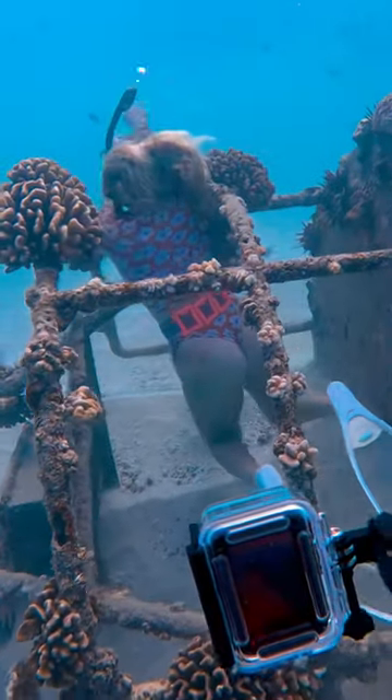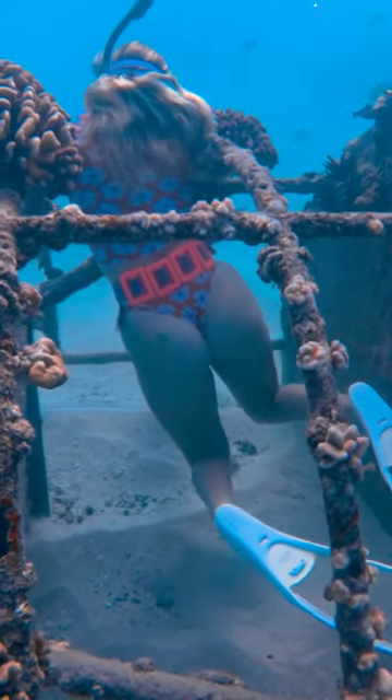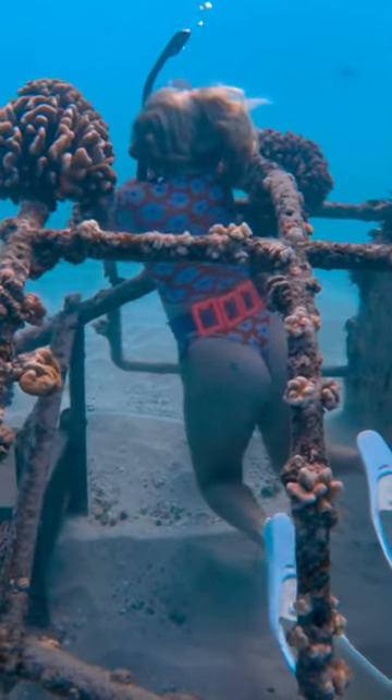She got stuck to the coral. It's not the first time she's got her hair stuck on something at the bottom of the ocean. Come back later if you want to see if she made it out.